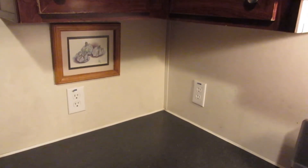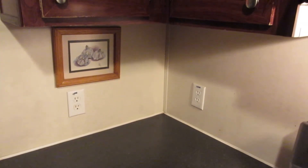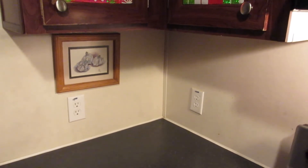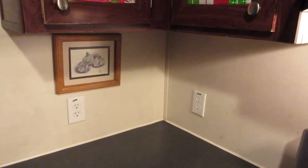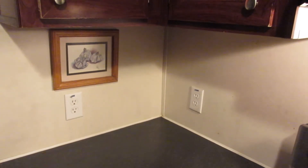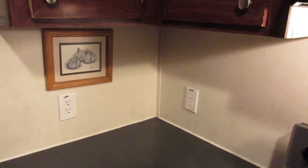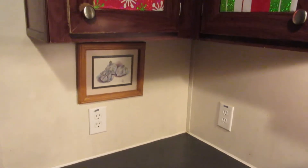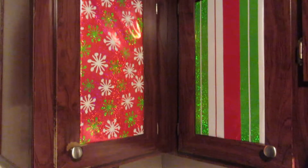Hi everybody, it's Esther and Danielle, and welcome to day six of Vlogmas. I realized in yesterday's video that you could see the cabinets, so I wanted to talk about those. This is one way we decorate in our kitchen and dining room — my craft room is in the dining room. These are some of our kitchen cabinets.